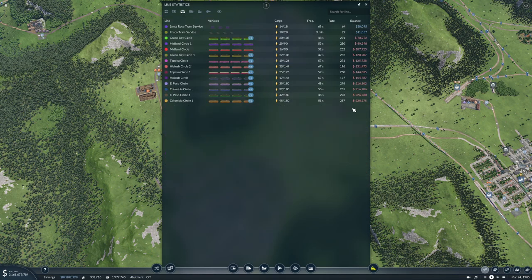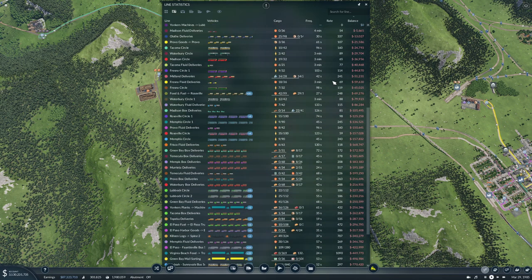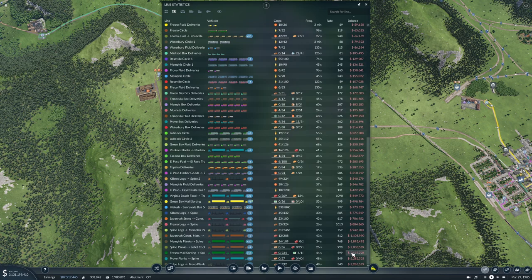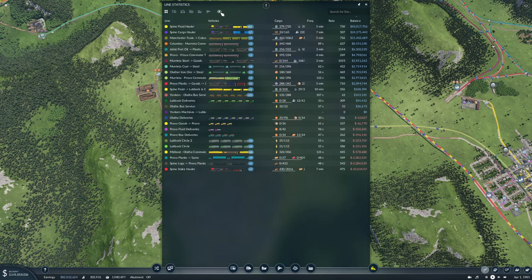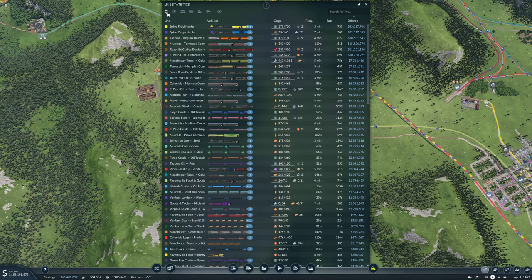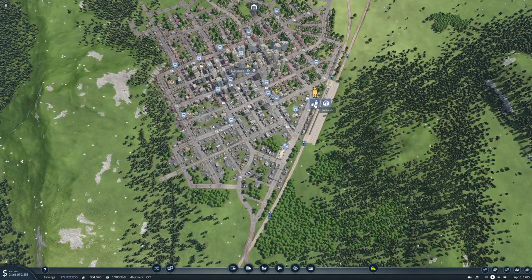Our trams are not making money at all — that's to be expected. I don't expect any of these internal city lines to make money at all. Trucks are doing okay for the most part, and they will do better. Pretty cool — these are lines that are in this area, quite a little network in a small area. All right, so we're doing well.